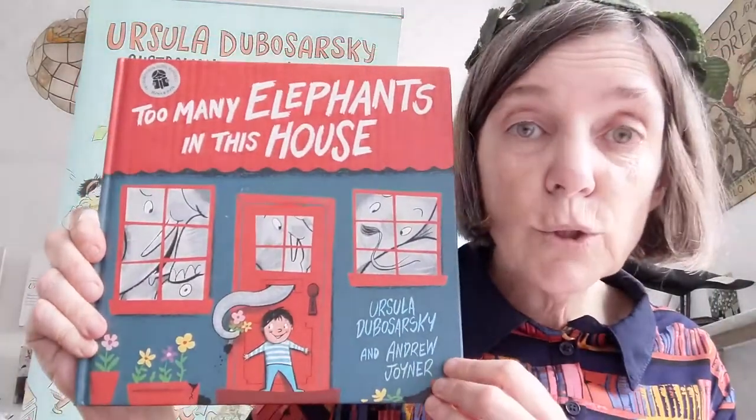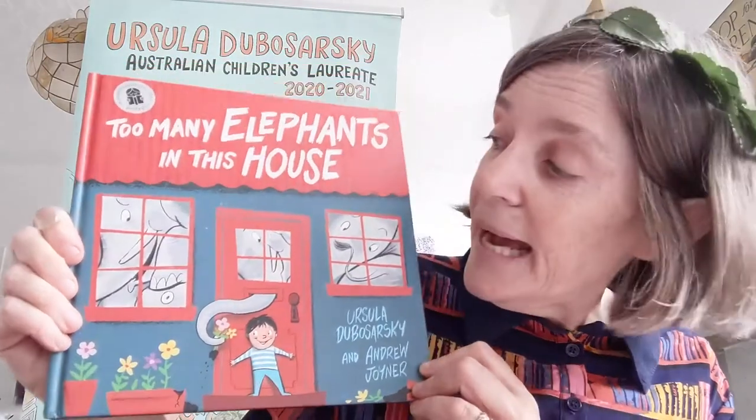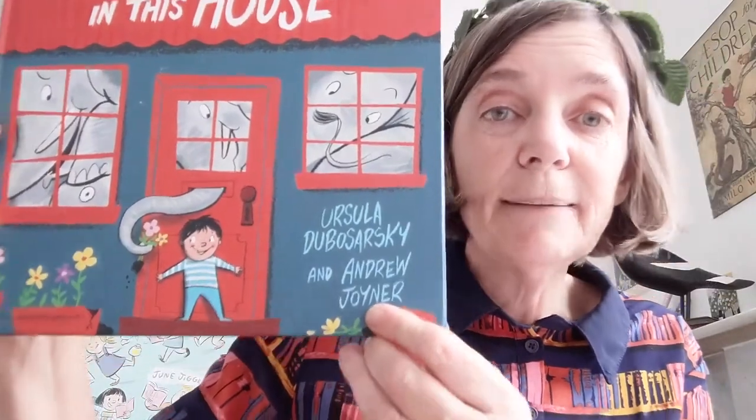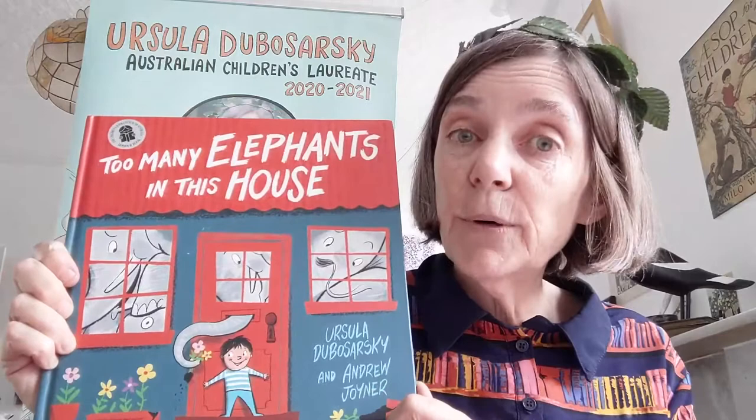What I'm going to do today is read you one of the stories I've written, and I'm also going to talk a little bit about how I came to write it, some of the things that happened in the writing of the story and also in the drawing of the pictures. This book is called 'Too Many Elephants in This House.' On the front it's got my name, Ursula Dubosarsky, and also Andrew Joyner, who drew the pictures. I'm the author — I write the words — and the illustrator is the person who draws the pictures.